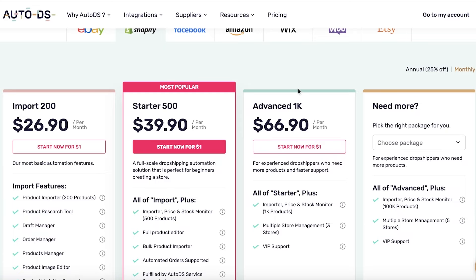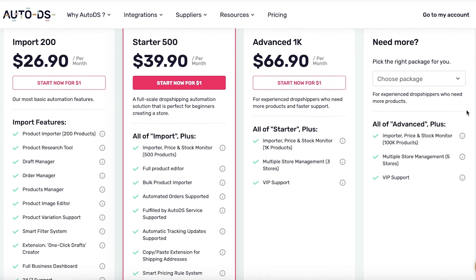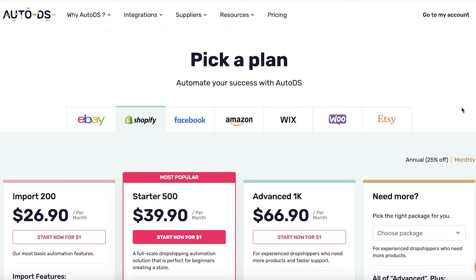Comparing AutoDS to other dropshipping tools, there are many alternatives such as Deezer's and CJ Dropshipping, where most of those tools have a free plan that usually lets you import five to six products. So if you're just starting out, I personally don't think AutoDS will be super helpful, because a lot of the time you'll be importing generic products that are available on these free platforms.